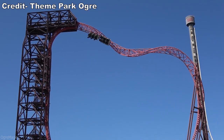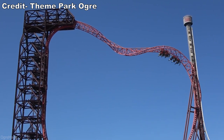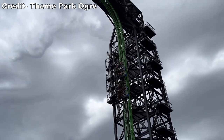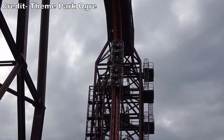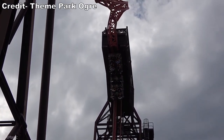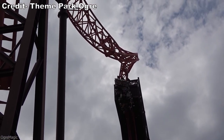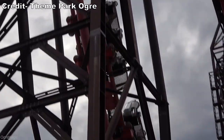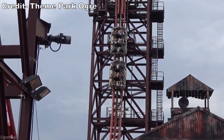Buzzsaw would have placed similarly. This was a Maurer Söhne Skyloop. The ride now runs at Comboya World as Project Zero. These rides have a freaky hangtime-filled inverted lift hill and two thrilling inversions high above the ground. You can find a review on my channel for the version at Magic Springs in Arkansas if you want to hear more about this type of ride.